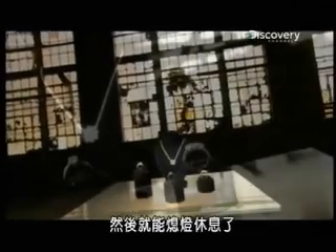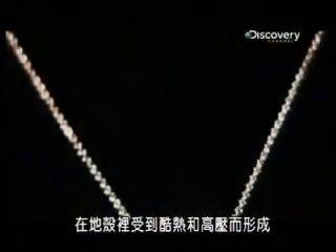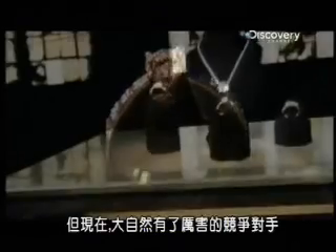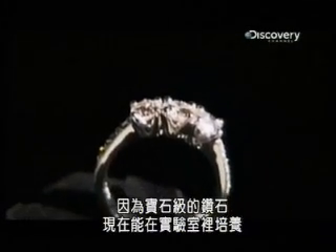Diamonds are a flash of brilliance from Mother Nature. Formed in the Earth's crust by intense heat and pressure, they're prized for their crystalline beauty. But now, Mother Nature has some serious competition, because gem-quality diamonds are actually being grown in laboratories.